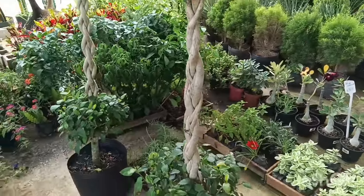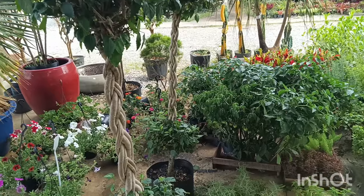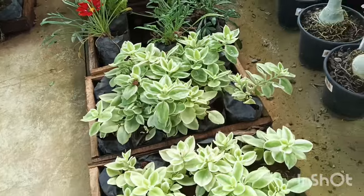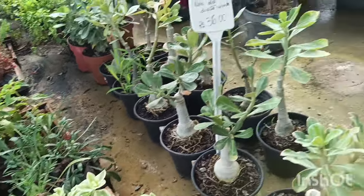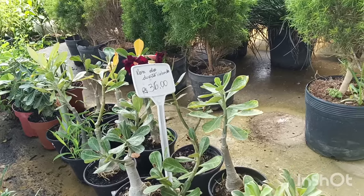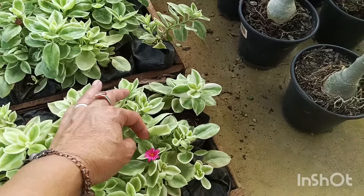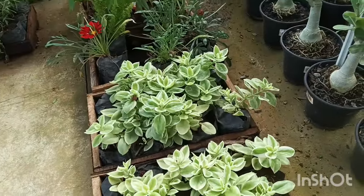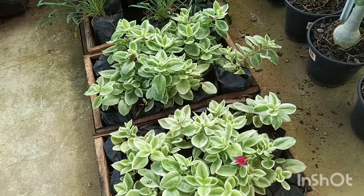Vou mostrar primeiro todo esse lado aqui. Aqui um hibisco, todo trançadinho, que bacana. Qual o preço? Está sem preço, você pergunta ali, Cássio, por favor. Aqui também tem rosinha do sol. Tem também rosa do deserto dobrado, está R$ 36,00. A rosinha do sol é da florzinha dessa cor aqui. Dificilmente a gente encontra ela com a florzinha. Fica difícil saber qual a cor da flor quando ela não está com flor, a não ser que a gente pergunte quem está vendendo.